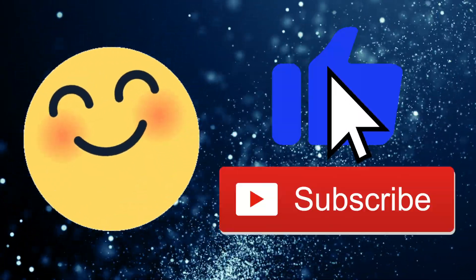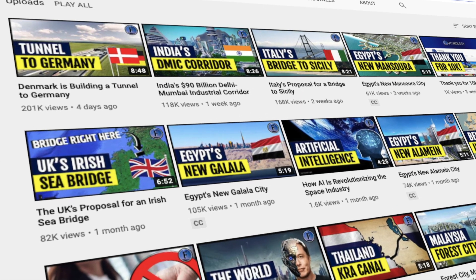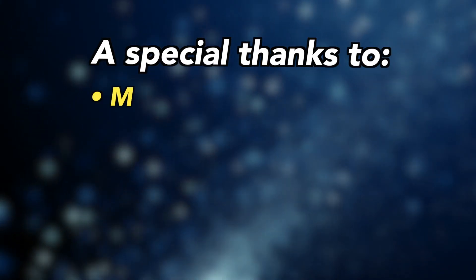If you enjoyed this video, it would be amazing if you like and subscribe for more videos very similar to this one. Also, remember to check out the comments and join the conversation. Thanks for watching.